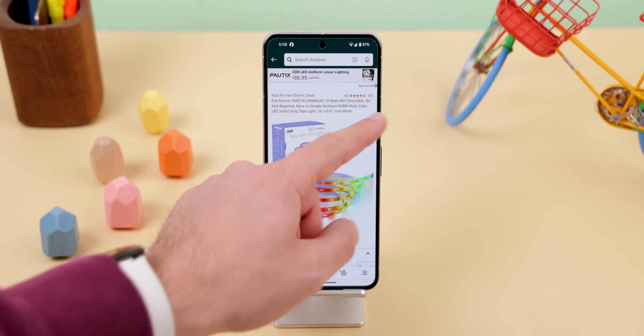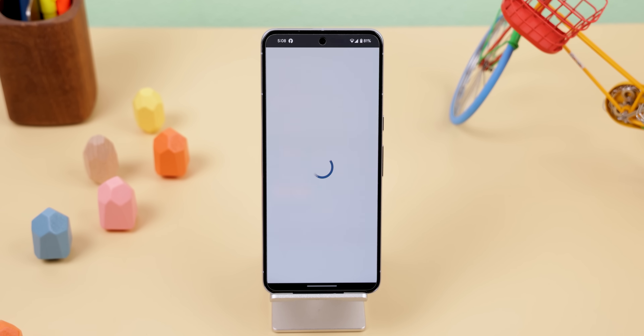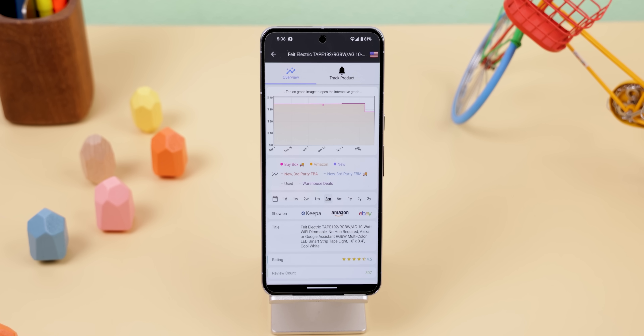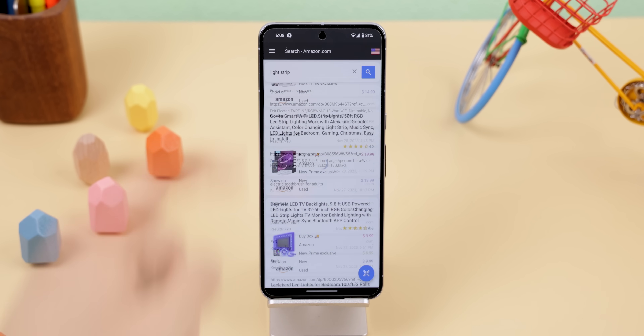The way it works is you can share any item you find on Amazon to Keepa to track its price, or you can just search the item name within Keepa to find all of its data.